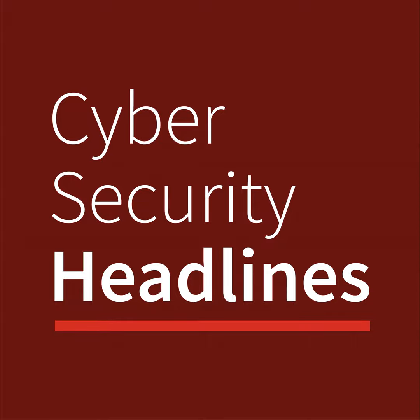Google's RETVec is the latest warrior on bad emails. There is a new multilingual tool in town available for battling spam and malicious emails in Gmail, and its name is RETVec. This is short for Resilient and Efficient Text Vectorizer, intended to deal with the next level of text manipulation in spam mail, such as homoglyphs — for example, where the digit 1 is used in the place of a lowercase L.